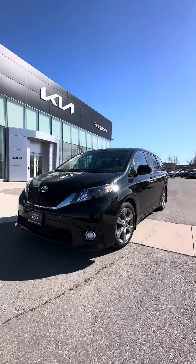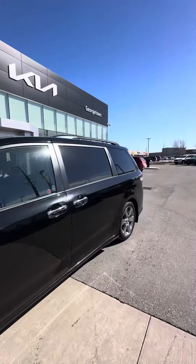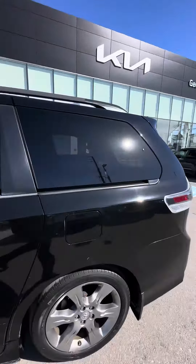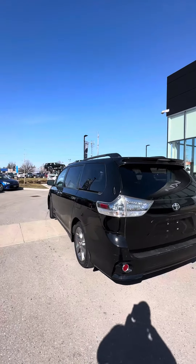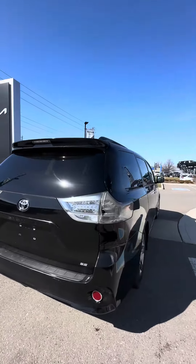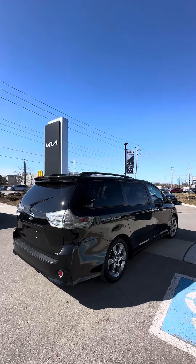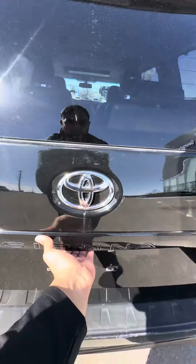Beautiful vehicle — you've got front fog lights and original alloy wheels. This is a new arrival to us, so the vehicle is going to be going in for a full safety, detail, buff and shine. It looks great from every angle. Let's take a look at the trunk space.